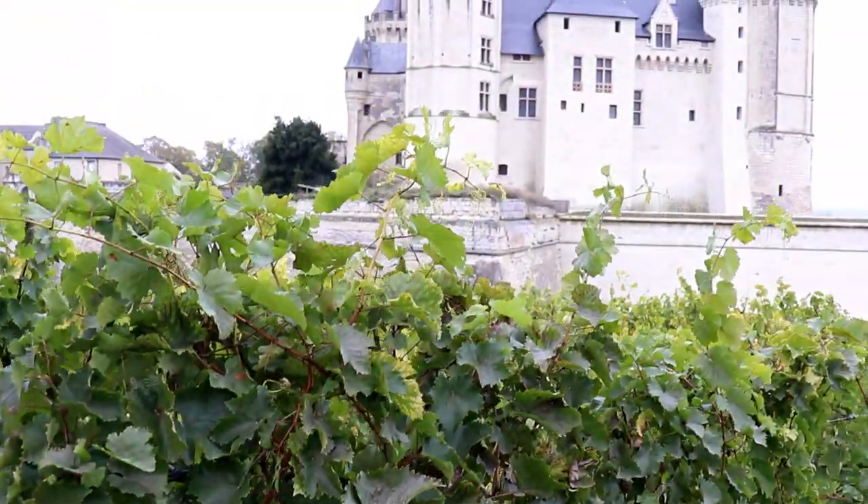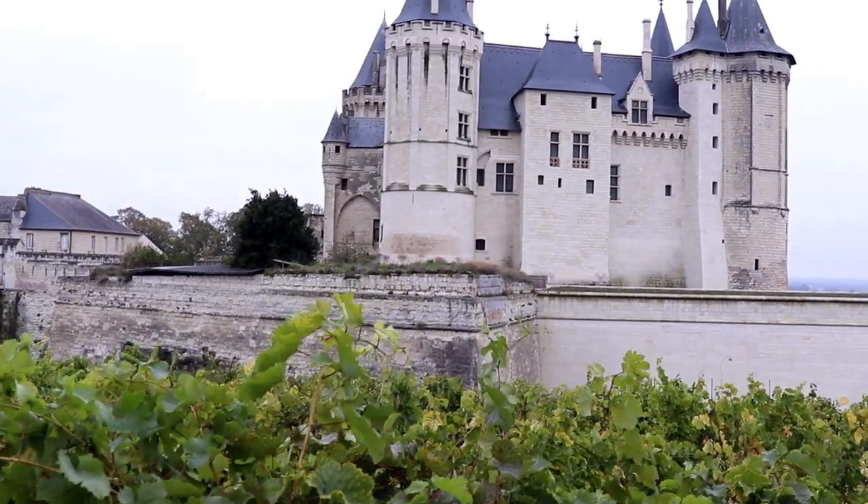What is up guys, this is Julien, the French winemaking guy who makes wine videos here on YouTube. And this is episode number 2 of a wine trip I made a few months ago down the Loire River Valley of France.